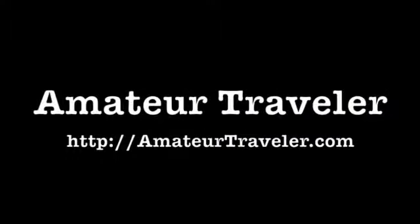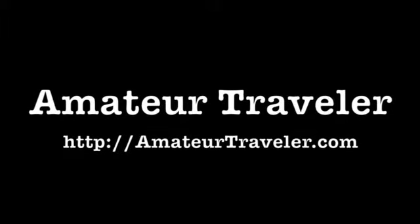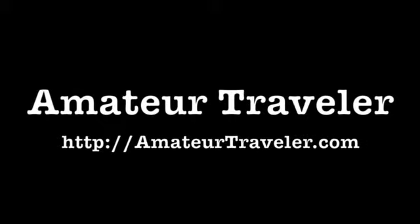For more episodes of the Amateur Traveler, both the weekly audio show and the video show, check out AmateurTraveler.com. And thanks so much for watching.